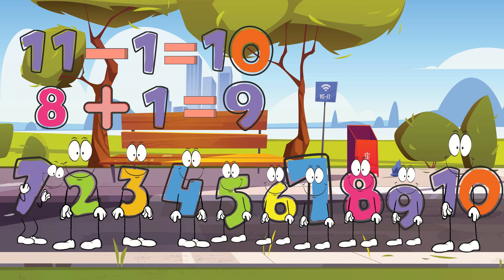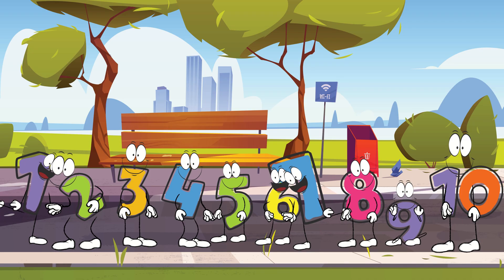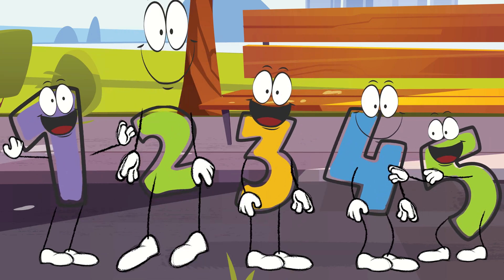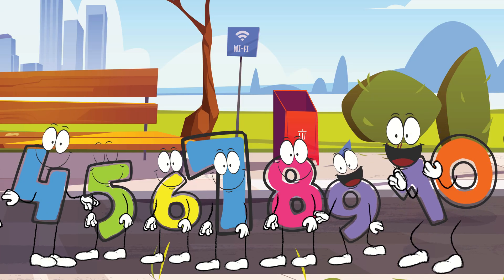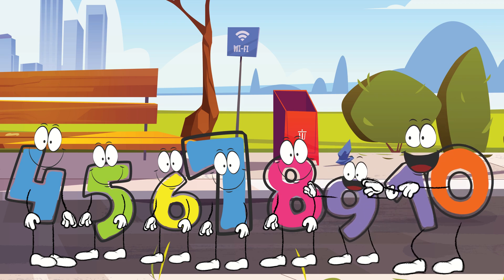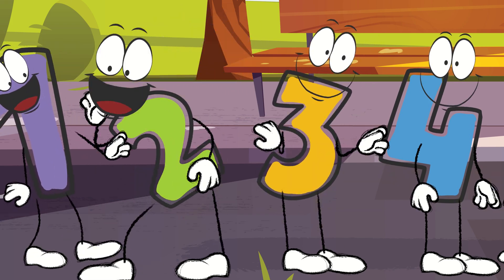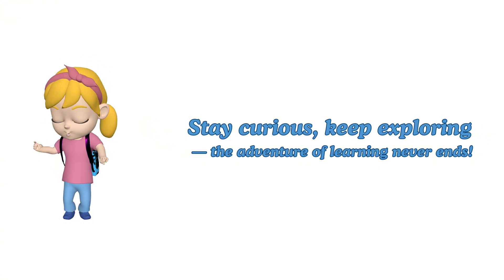Now we have all the numbers from one to ten. Our group is complete! Great job, everyone! Today, we used subtraction to take one away from number eleven, and then addition to add that extra one to number eight, creating number nine. What a fantastic team effort! Subtraction and addition are such powerful tools for solving problems with numbers. You've all done an amazing job today. We can't wait to see you next time for more number adventures. Stay curious, keep exploring, and never stop learning, little adventurers!